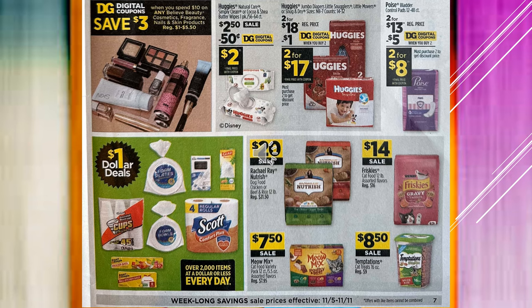You're going to save $3 with a digital coupon when you spend $10 on any Believe Beauty Cosmetics, Fragrance, Nails, or Skin products. There's a $0.50 coupon off of Huggies Wipes, making the product $2. The Huggies are $2 for $18 regularly; there's a $1 digital coupon when you buy two, so it makes it $2 for $17. The Poise is $2 for $13; with a $5 digital coupon when you buy two, it'll be $2 for $8.